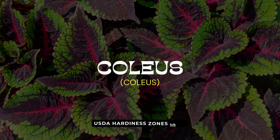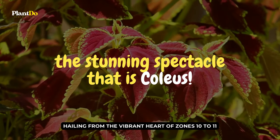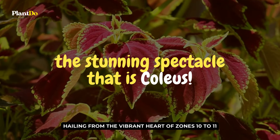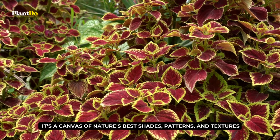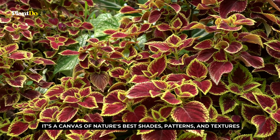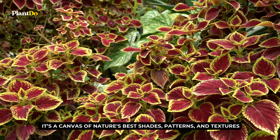Journeying through our garden spectrum, we find ourselves captivated by the stunning spectacle that is Coleus. Hailing from the vibrant heart of zones 10 to 11, Coleus is no ordinary plant. It's a canvas of nature's best shades, patterns, and textures, transforming every corner of the garden into a vivid masterpiece.